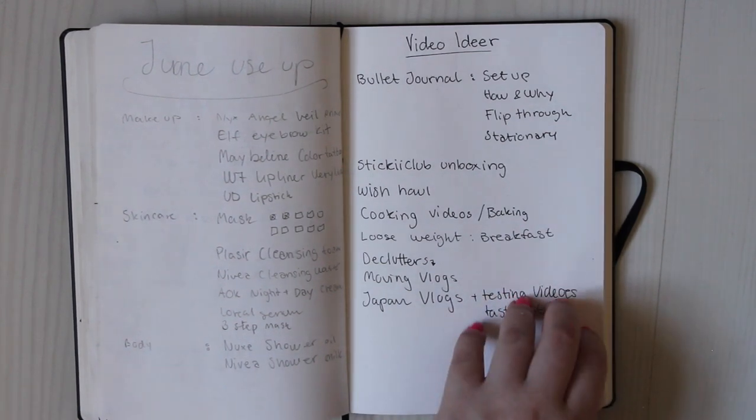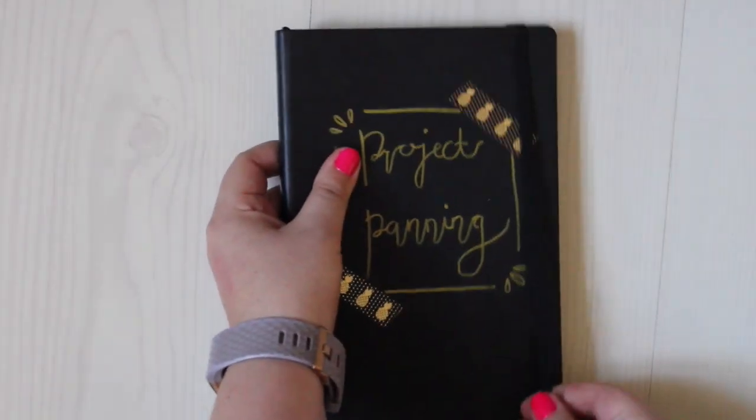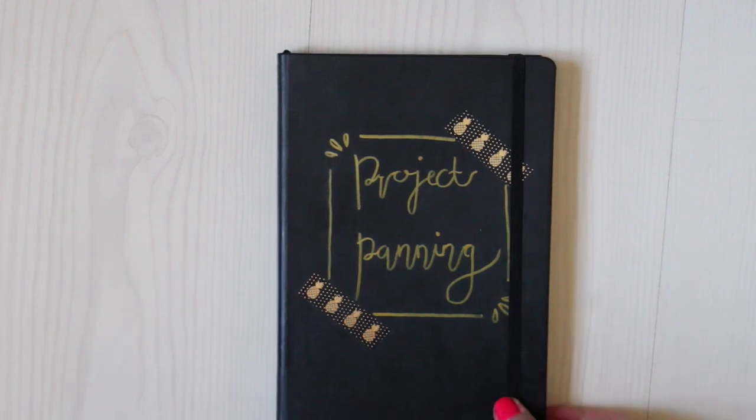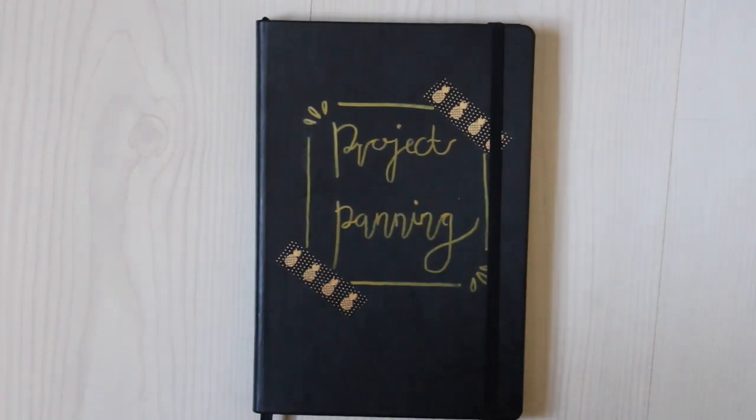You can kind of see I have an ongoing theme for how I decorate my bullet journal: a headline, some doodling, lists with categories, and progress pictures. So I have everything in one place, which is very useful for me. You don't have to do it bullet journal style — you can do whatever you want — but I just really enjoy doing it like this.